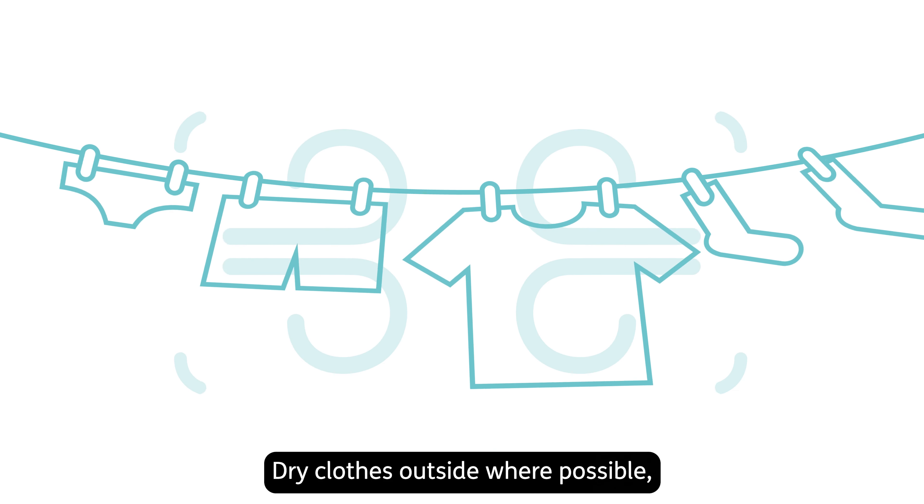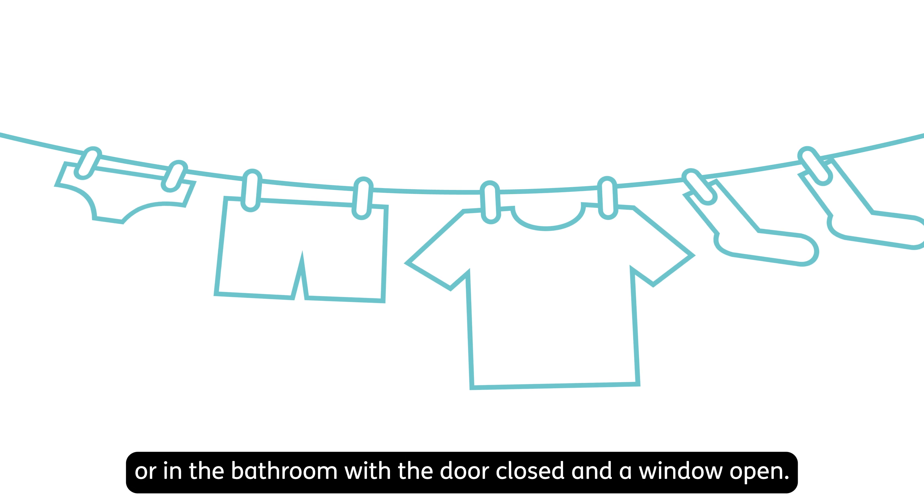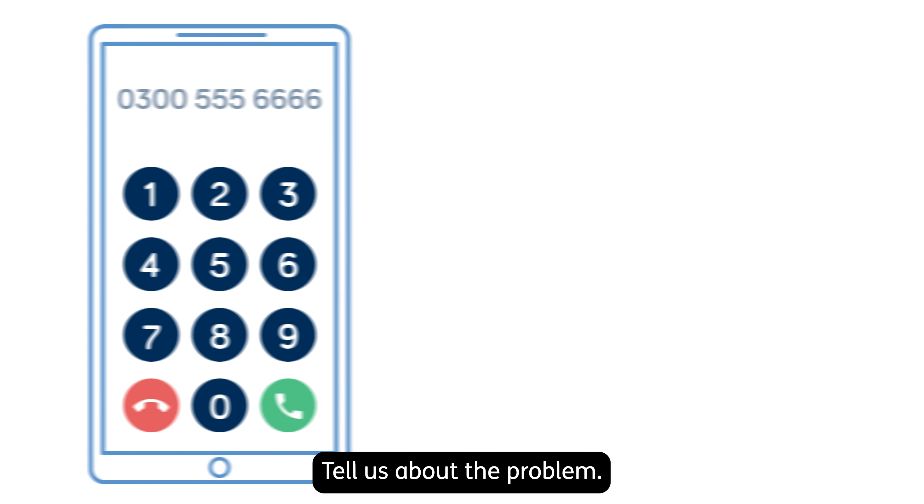Dry clothes outside where possible, or in the bathroom with the door closed and a window open. Tell us about the problem.